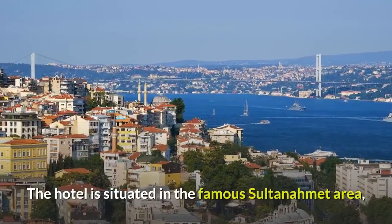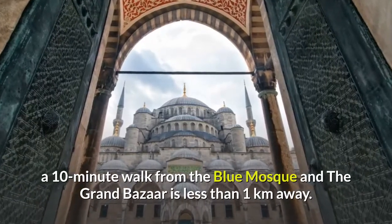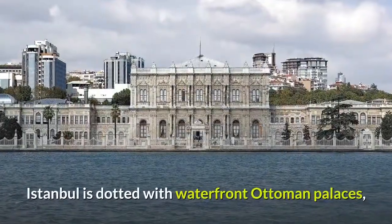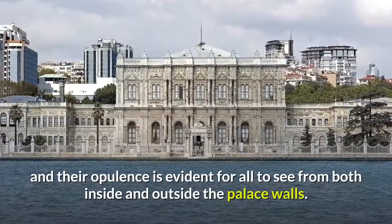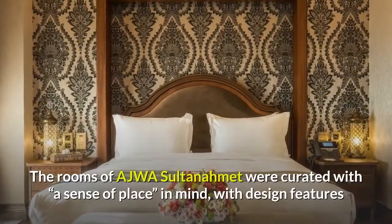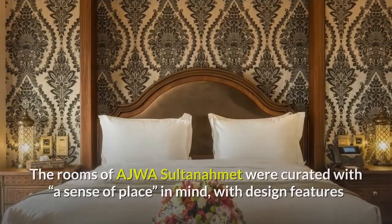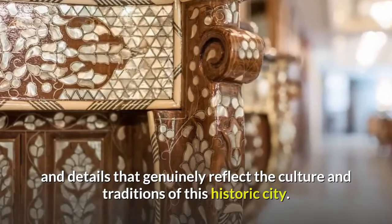The hotel is situated in the famous Sultanahmet area, a 10-minute walk from the Blue Mosque, and the Grand Bazaar is less than one kilometer away. Istanbul is dotted with waterfront Ottoman palaces, and their opulence is evident for all to see from both inside and outside the palace walls. The rooms of Ajwa Sultanahmet were curated with a sense of place in mind, with design features and details that genuinely reflect the culture and traditions of this historic city.